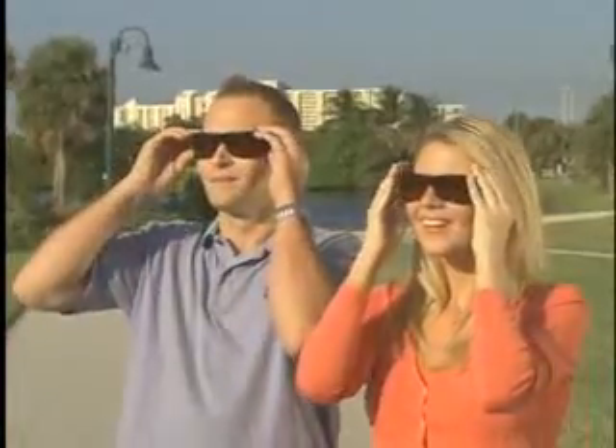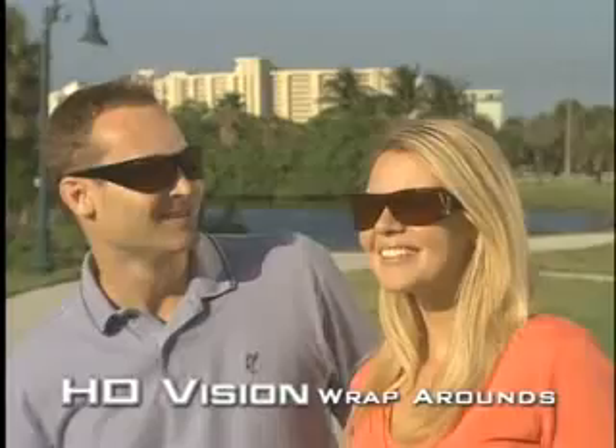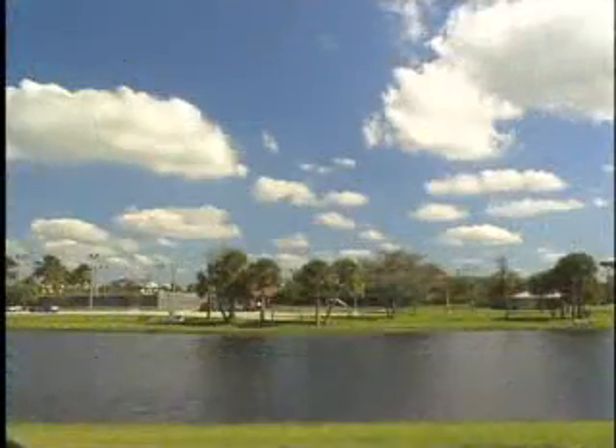Just like high-definition revolutionized TV, HD lenses enhance your vision and produce unsurpassed clarity and optical definition.